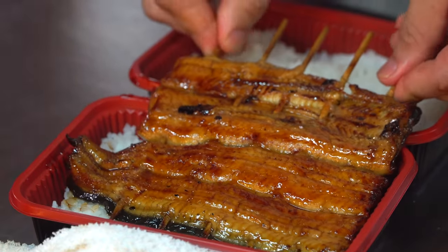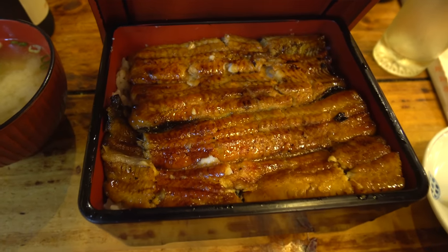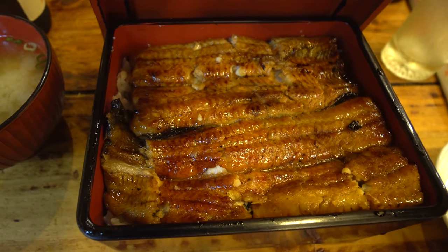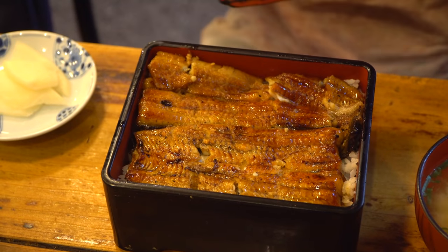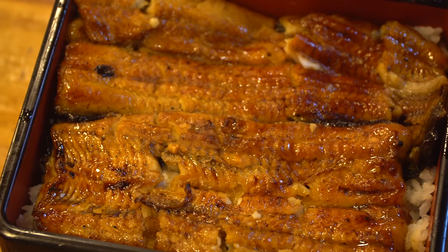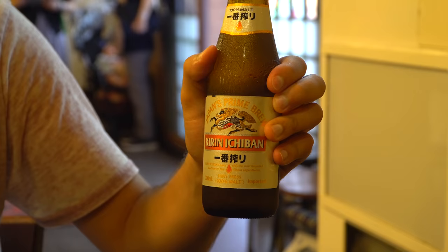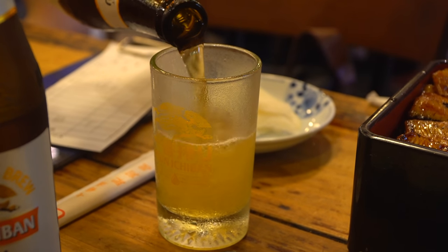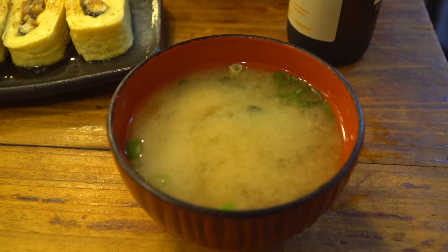I ordered the large, and it comes in this really cool lacquer box. That looks absolutely beautiful — I've got two pieces of eel served on rice underneath. We've also got beer. Yes, this is my breakfast, but that's what you do when you eat Japanese food — you have beer for breakfast. And then miso soup too, of course.